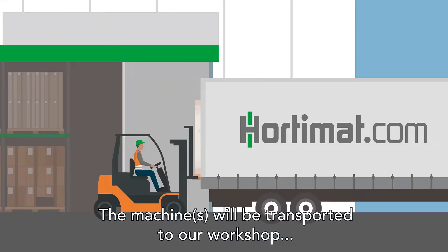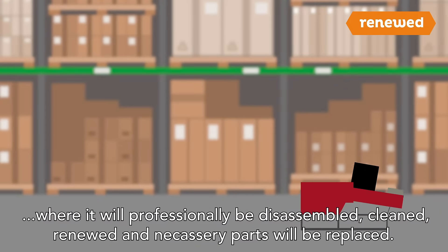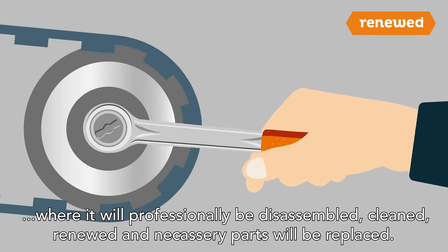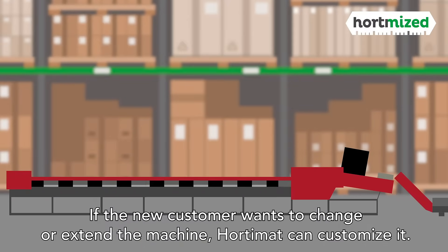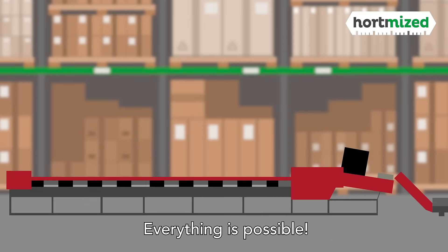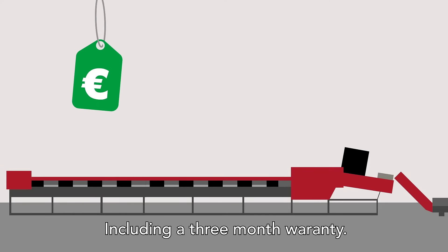The machines will be transported to our workshop where they will be professionally disassembled, cleaned, renewed and necessary parts will be replaced. If the new customer wants to change or extend the machine, Hortimat can customise it. Everything is possible. We sell our machines as good as new, but for a much better price, including a 3-month warranty.